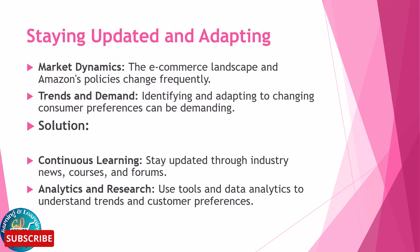Staying updated and adapting to market dynamics is important since the e-commerce landscape and Amazon policies change frequently. Identifying and adapting to changing consumer preferences can be demanding. Solutions include continuous learning by staying updated through industry news, courses, and forums, and using analytics tools and data research to understand trends and customer preferences.